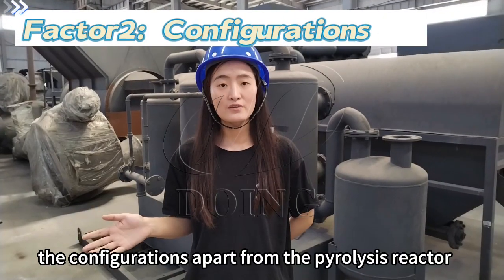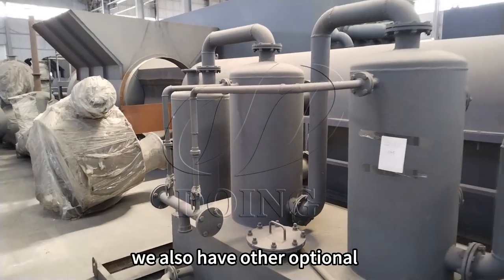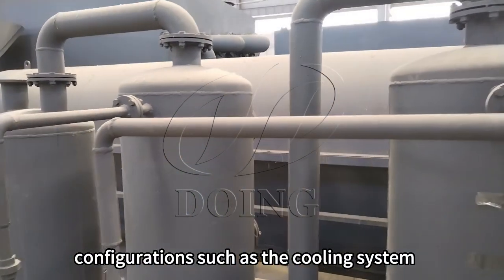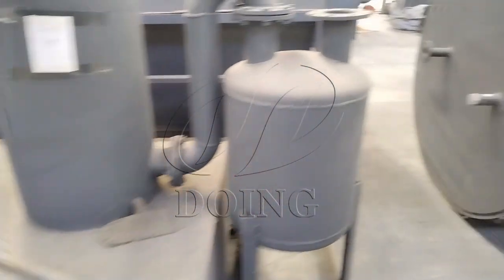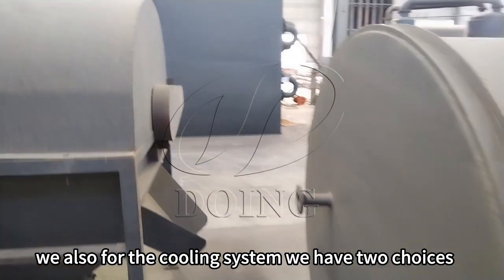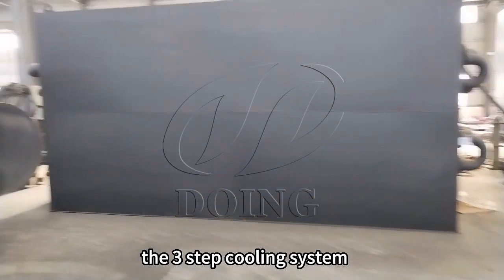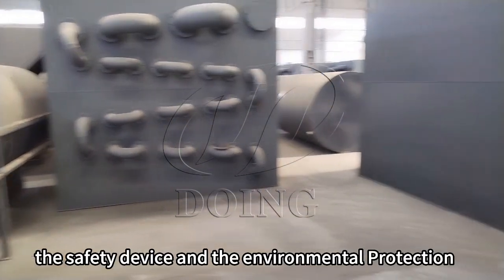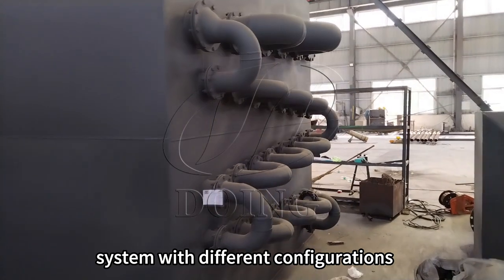The configurations apart from the pyrolysis reactor — we also have other operation configurations, such as the cooling system and the auto-removal system. For the cooling system, we have two choices: the three-step cooling system and the water tank cooling system. We also have the safety device and the environmental protection system with different configurations.